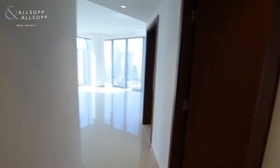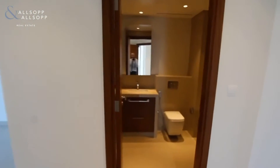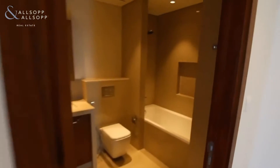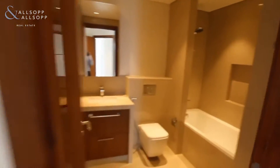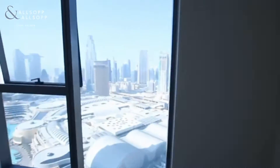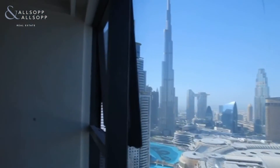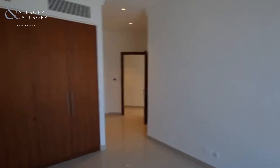Upon entry you have your guest toilet to the right hand side. Both bedrooms have en-suites. Here is your guest bedroom with en-suite and bathtub and views of Dubai Mall. Built-in wardrobes in both bedrooms. You've got the Fountains, Address Downtown and Burj Khalifa views.